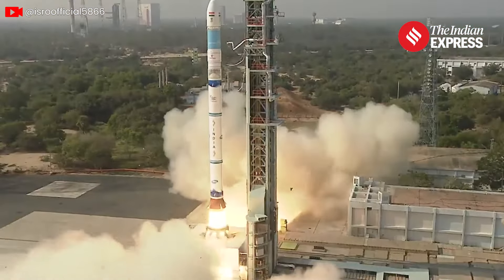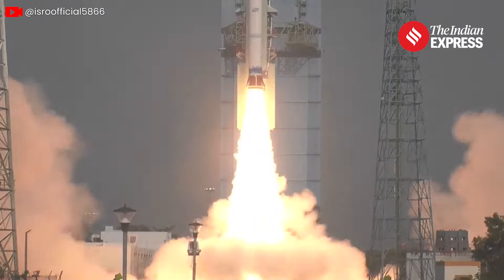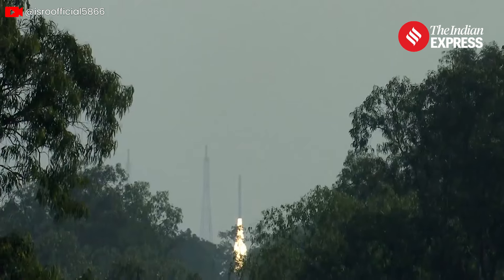How has India's SSLV journey been so far? Well, it had a bit of a shaky start — the first mission, SSLV-D1, carrying two satellites, failed. But the second attempt was a success, launching three satellites into the intended orbit. Exciting times ahead for space exploration in India. Stay tuned to the Indian Express for more. Thanks for watching.